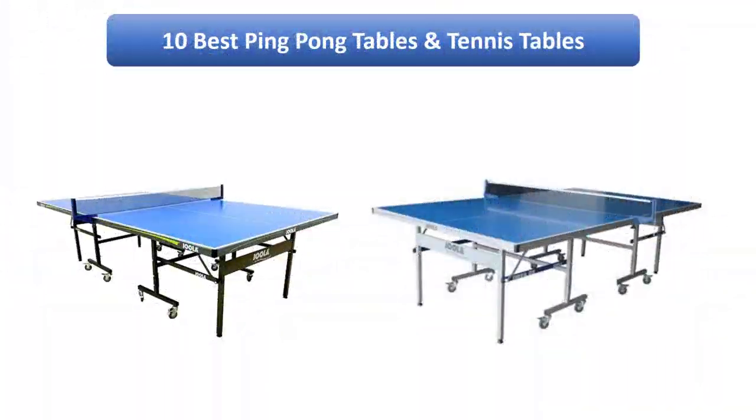Find the best ping pong tables and tennis tables on Amazon. We analyzed consumer reviews to find the top rated products. I am going to review the top 10 best ping pong tables and tennis tables on the market.